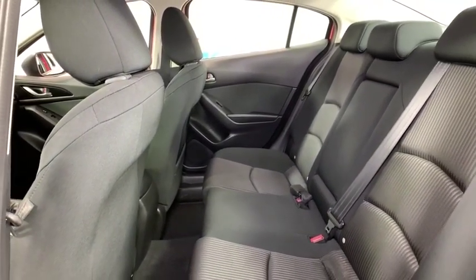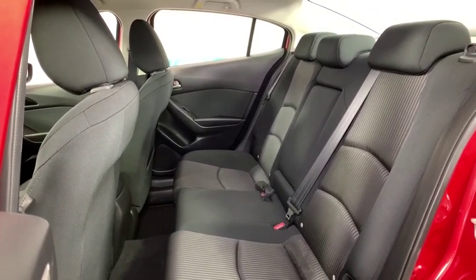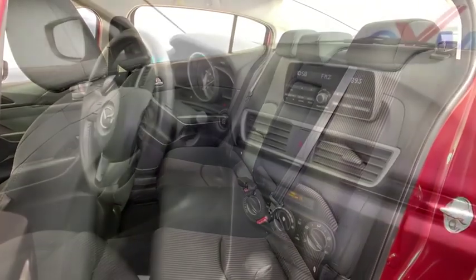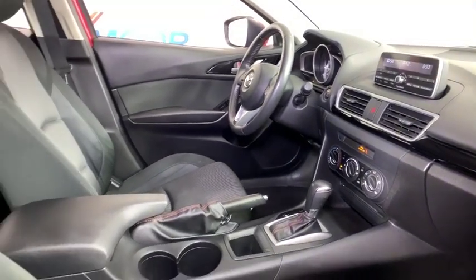Power windows, electronic stability control, brake assist, remote keyless entry, panic alarm, tachometer, driver vanity mirror, front reading lamps, tilt steering wheel, front bucket seats, passenger vanity mirror.